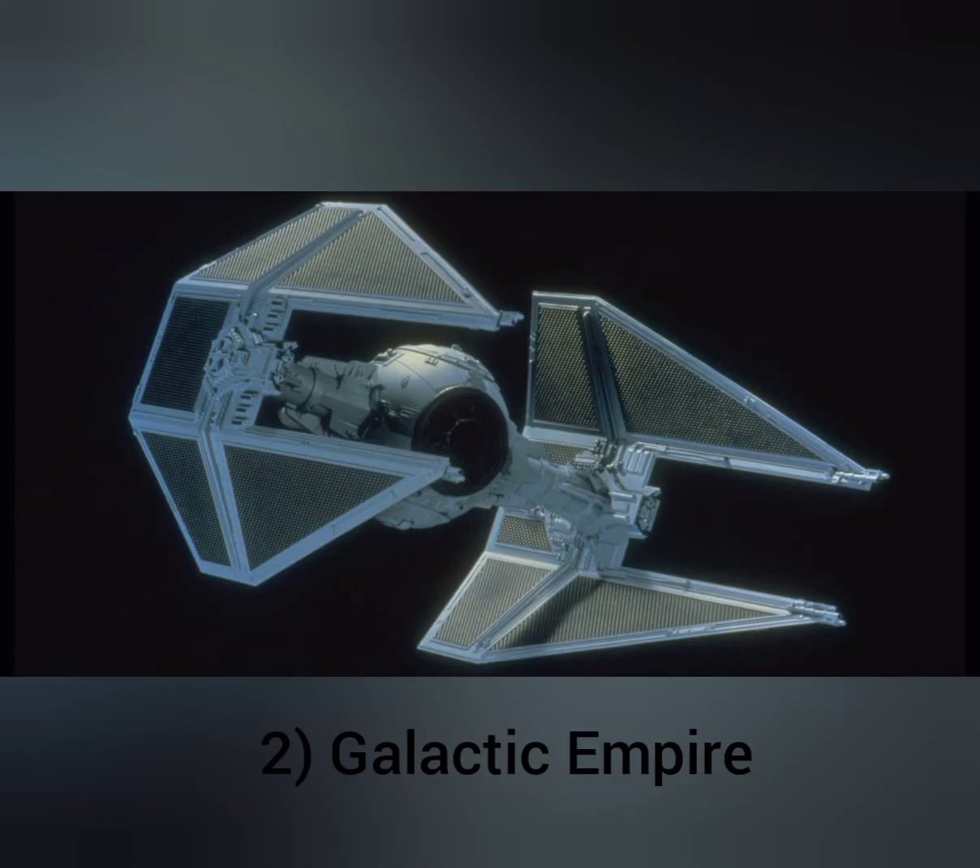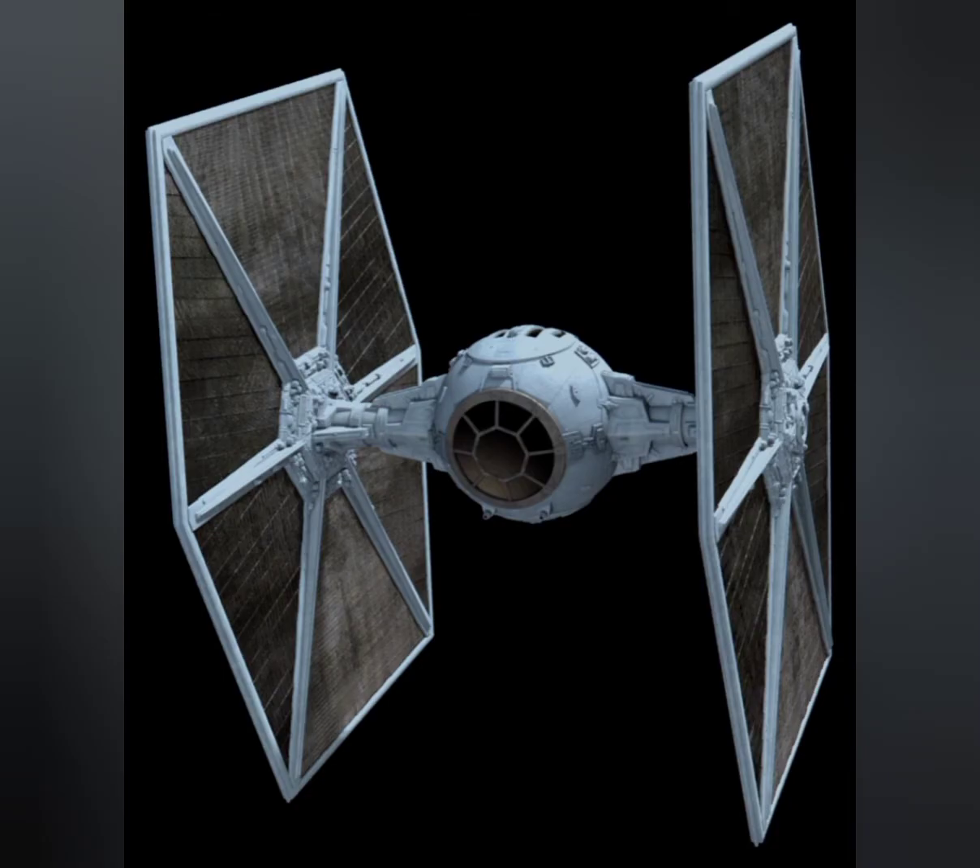For the Galactic Empire, we have the TIE Interceptor — a space superiority fighter, in contrast with the previous entry on this list. Its primary function is to engage other fighters. The craft began development as an improvement over the earlier TIE-LN fighter the Empire had used previously as its mainline starfighter, after experience fighting advanced types used by the Rebellion had shown defects with this design, such as light armament and weak construction.